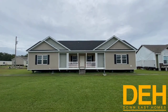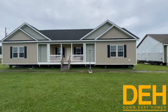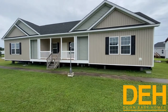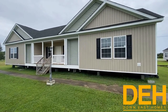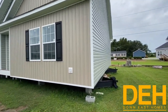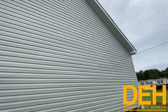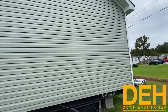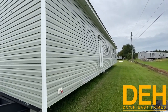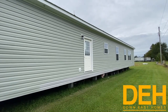All right guys, so we have a beautiful modular here — it's called the Atlantic, three bedrooms, two bath. We'll go inside in just a second, but this is a beautiful home at our Greenville location. I love the two dormers; we have a 7/12 roof pitch. We do have the olive siding on the end here — they kind of blend in with the rest of the home. Three bedroom, two bath, it's a beautiful home.